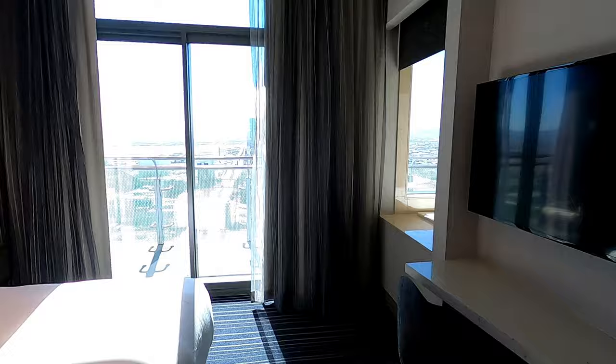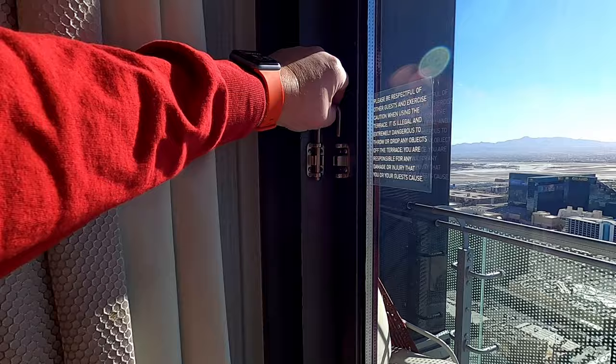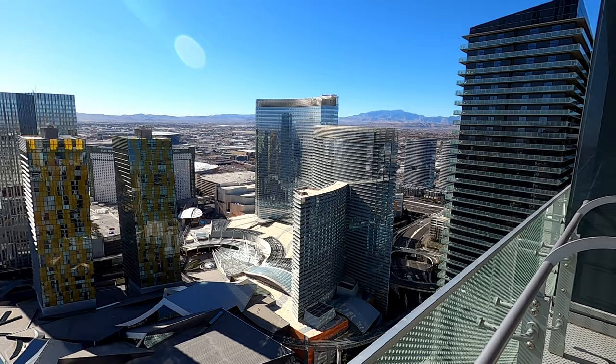On the other side of the living room is the main attraction of these rooms — it's the terrace. Not very many hotels in Las Vegas have this as an amenity. This is one of the defining features of the Cosmopolitan right here. There's enough seating on the terrace for about three people, but you could definitely have more people out here if you wanted.